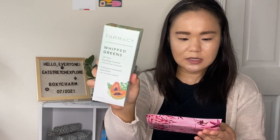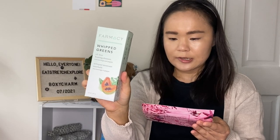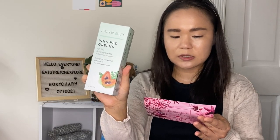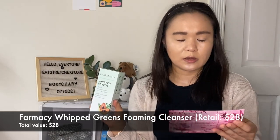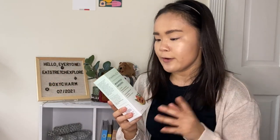The first product is from Farmacy. It's the Whipped Greens Oil-Free Foaming Cleanser. It's an oil-free foaming cleanser that draws out dirt, oil, and impurities caused by pollution. The soap-free pH balanced formula is infused with purifying moringa, papaya, and green clay to help clean pores and surface residue, while sodium PCA helps replenish skin hydration. It has a retail value of $28. I do like Farmacy products — I have the Greens Gel Moisturizer that I haven't opened yet, but it might be nice to pair it with this.